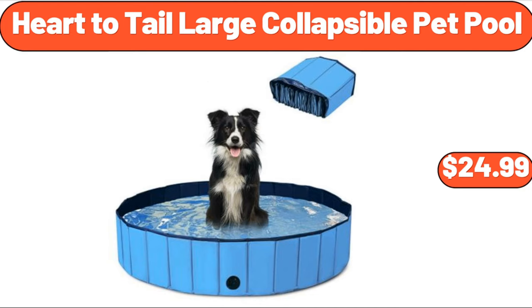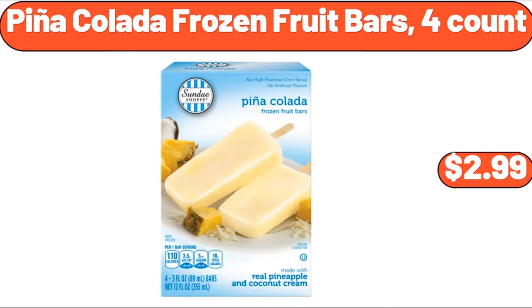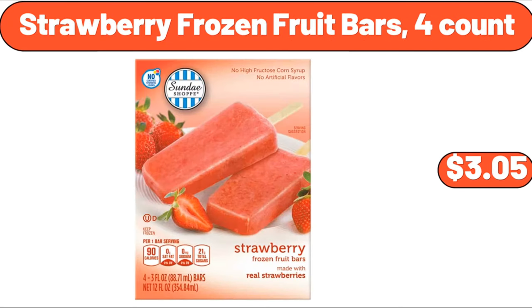Heart to tail large collapsible pet pool, $24.99. Bellavie 10-foot offset umbrella, $89.99. Pina colada frozen fruit bars, 4-count, $2.99. Strawberry frozen fruit bars, 4-count, $3.05.